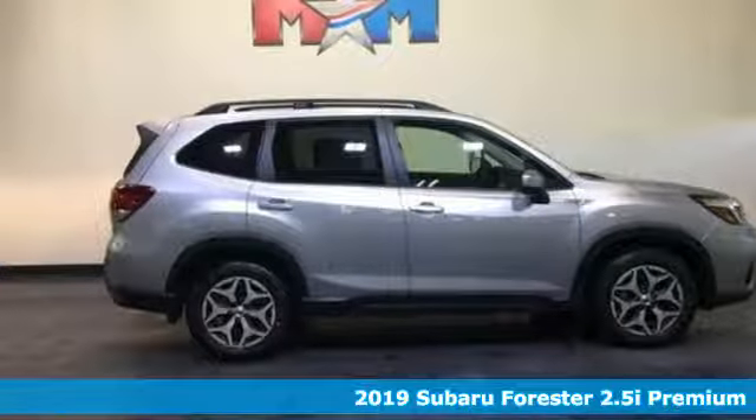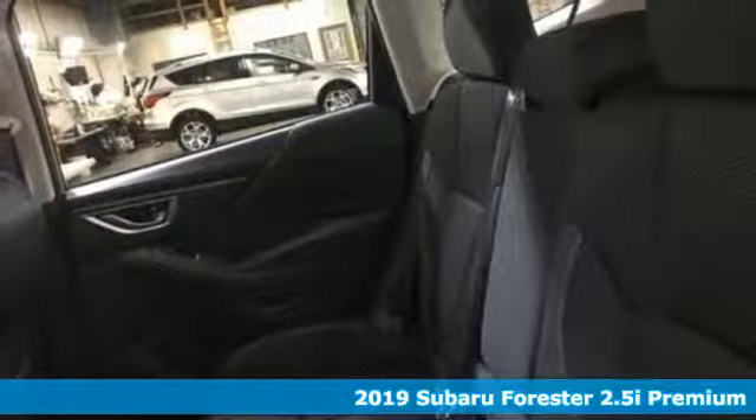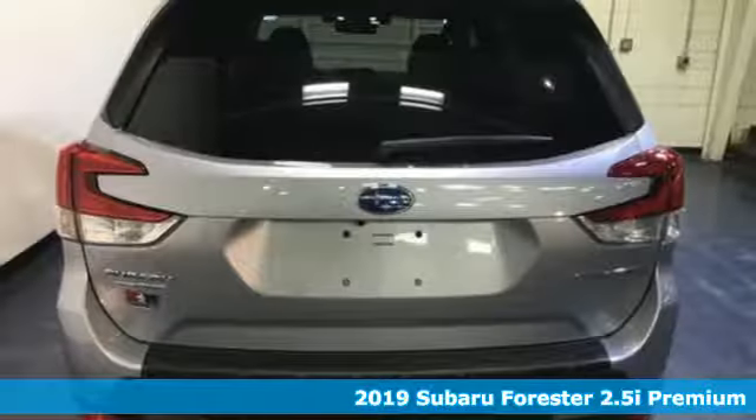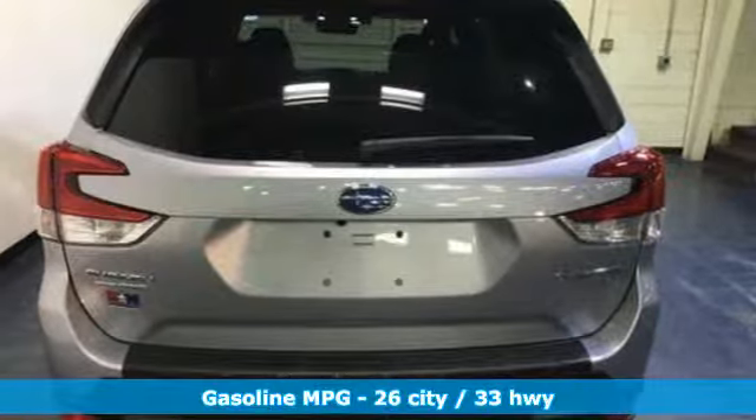It's a new 2019 Subaru Forester. Take off on an adventure or take it easy. Do what you enjoy with those you love in the versatile, durable Forester.